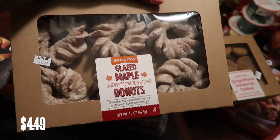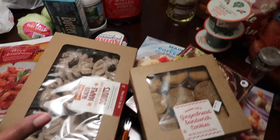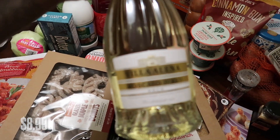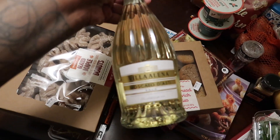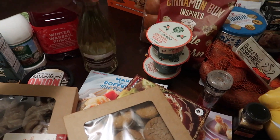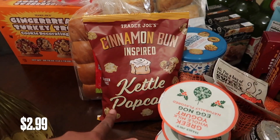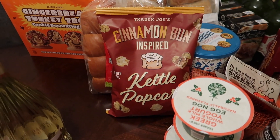We got the glazed maple donuts — they've been out for a while but we just wanted something sweet to try. Of course you need a glass of wine with your Thanksgiving meal, so we got a Moscato d'Asti. I love Moscato d'Asti — I've never tried this specific brand but how bad can it be.